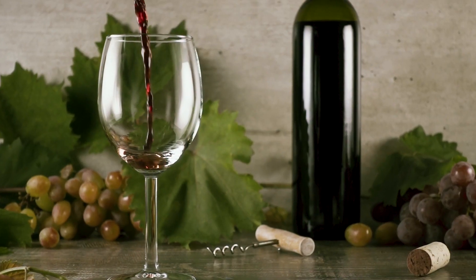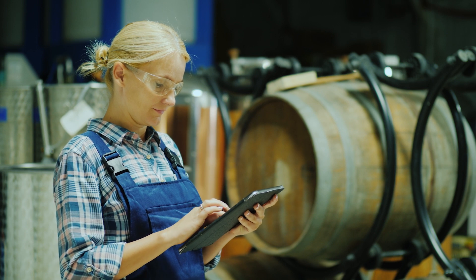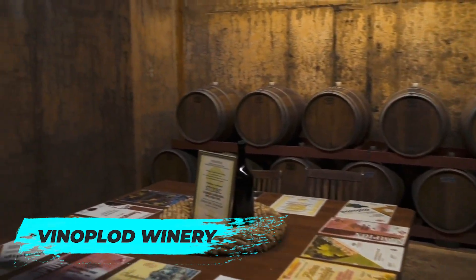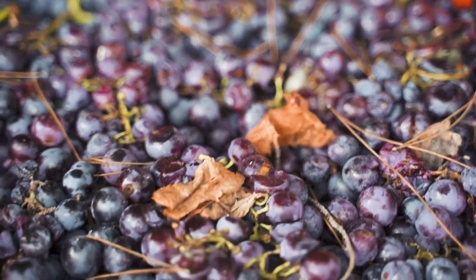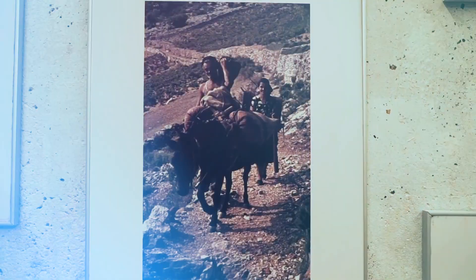For the wine lovers, Sibenik and its surrounding region is a paradise. The area is well known for its fantastic local wines, with many wineries offering tours and tastings. If you're looking to sample some of the best, visit Venaplod Winery. This renowned winery has a long history and produces a wide range of wines, including whites, reds and rosés, along with some sparkling wines. Its friendly staff and beautiful setting make it a must-visit for any wine enthusiast.